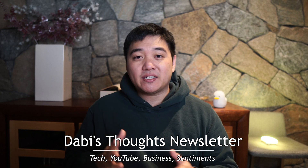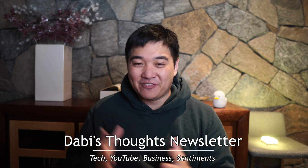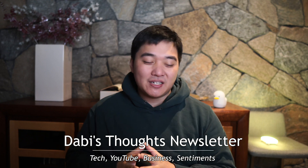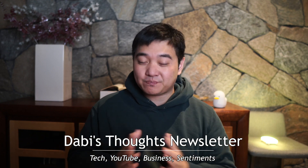If you're interested, I've got a newsletter where I'll be talking about YouTube, business, tech, and all the things I learn as I learn them. It's going to be completely free, so feel free to sign up — it's going to be interesting, I promise.